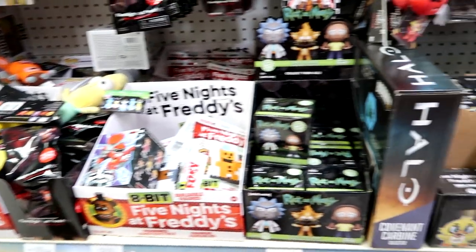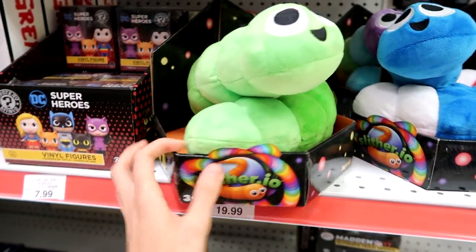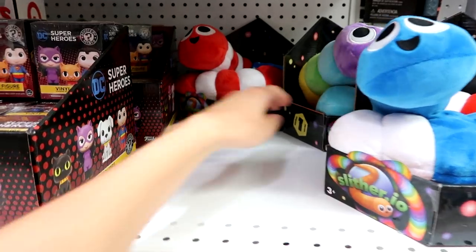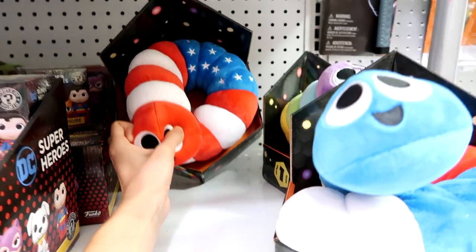Look at these cool little Slither plushies from the app — they're really fun. They have a rainbow one, a red-white-and-blue one, and an American flag one. This one is definitely my favorite.